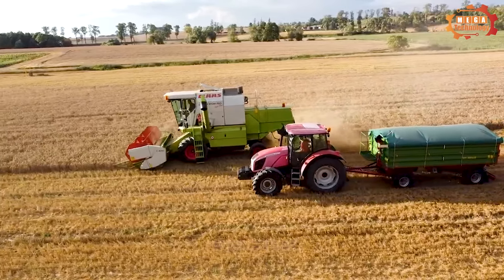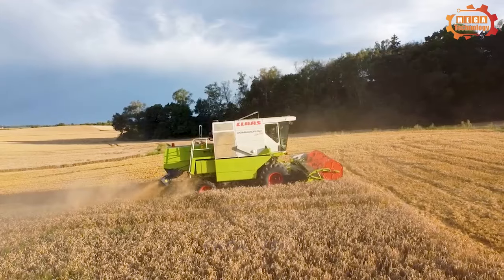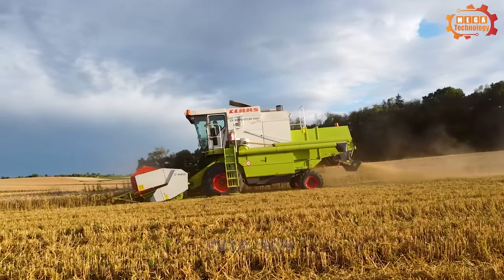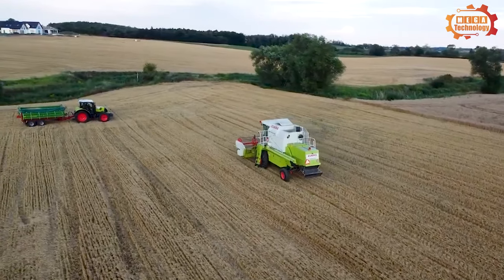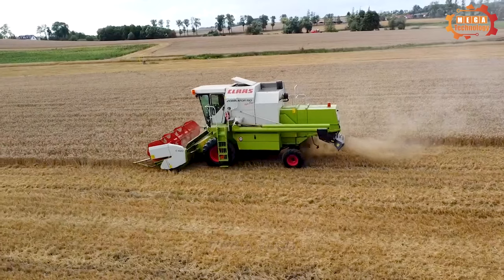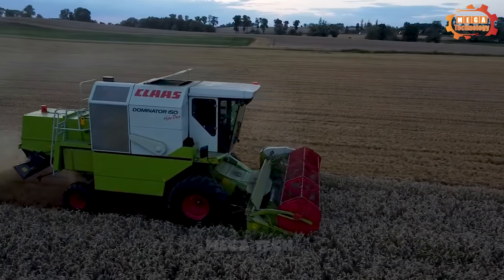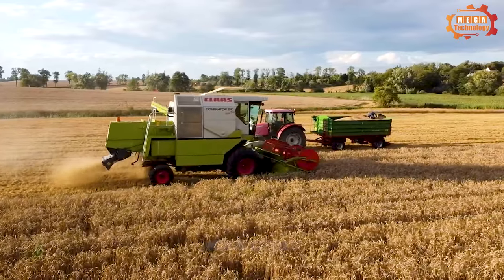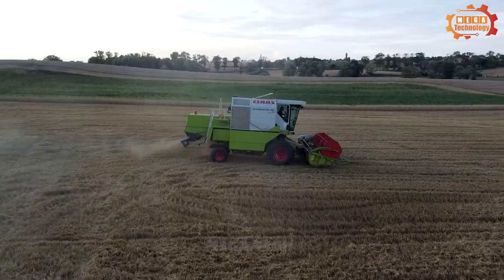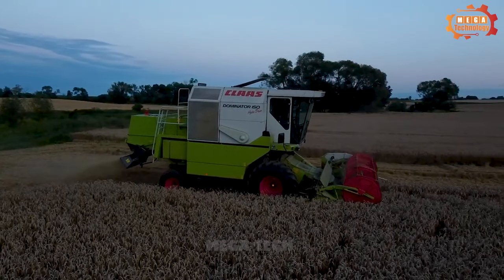When talking about popular harvesters, it's impossible not to mention the Class Dominator. Class Dominator is a popular line of combine harvesters manufactured by the German Class Corporation. It has many different types of machine, from small machines with low productivity to large machines with high productivity. The machine is designed to harvest a variety of crops.